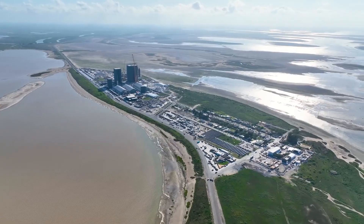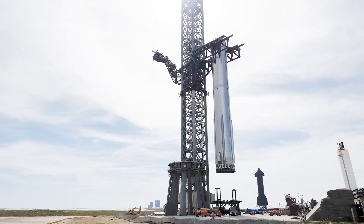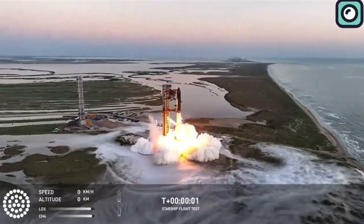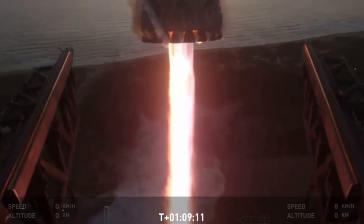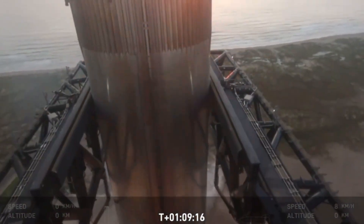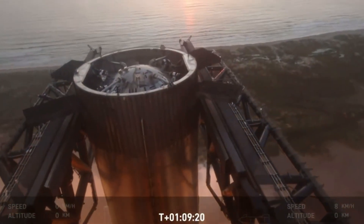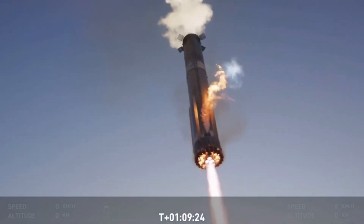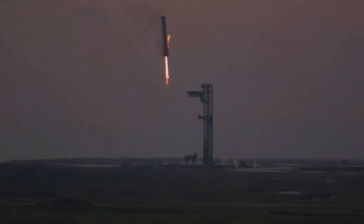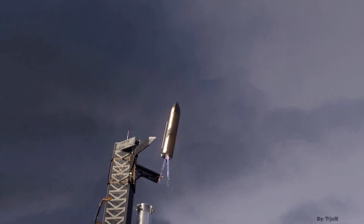SpaceX has set the bar so high with their recent achievements that people are now getting extremely optimistic about the next Starship flight. They exceeded all expectations during Flight 5, especially with their mid-air catch of the super-heavy booster — something that felt like a scene straight out of science fiction. The success of this catching system made headlines across the globe, and now many believe SpaceX will deliver something even more mind-blowing for Flight 6, catching both the booster and the upper stage using the Mechazilla system.